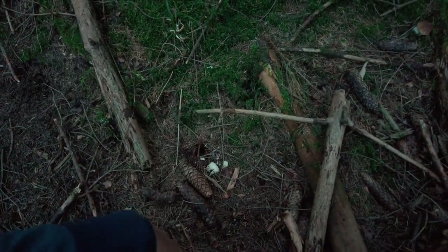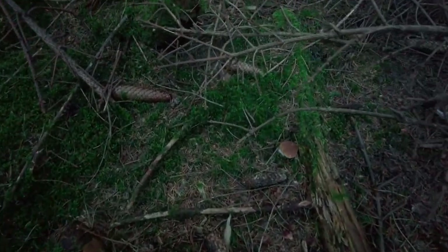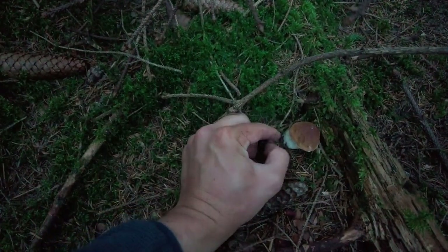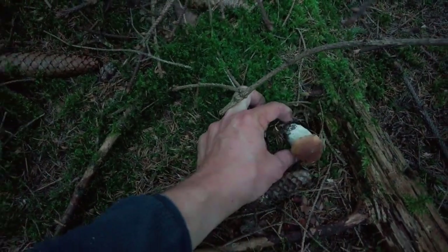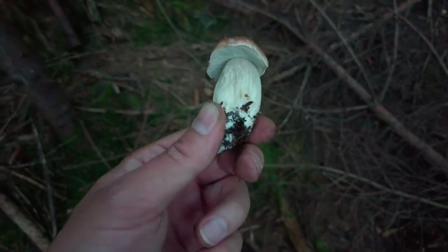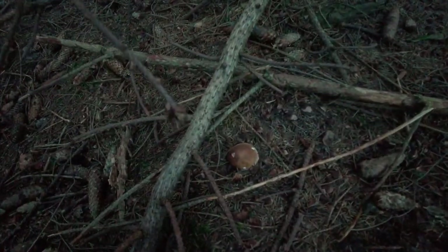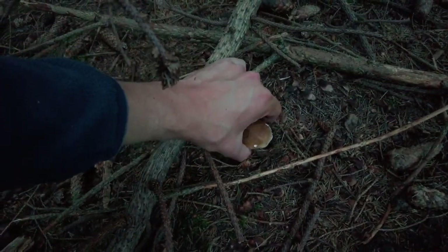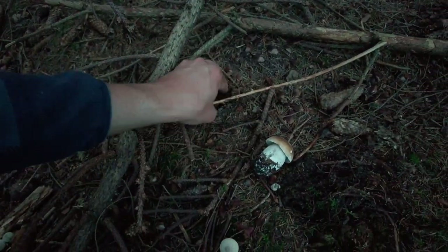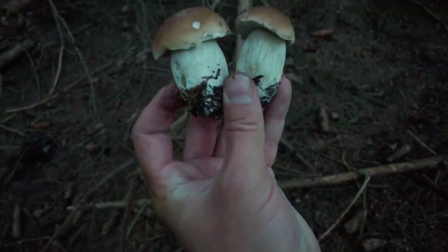I saw some traces of a mushroom hunter who was here previously, and that means it's probably a spot where mushrooms like to grow. So we are taking a small Boletus edulis from here — not very huge, but we left so many tiny ones today that this is already a takeable size. And here is one which is a little bit bigger. So two nice fresh guys.